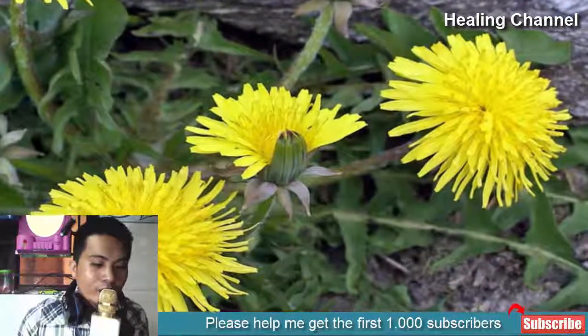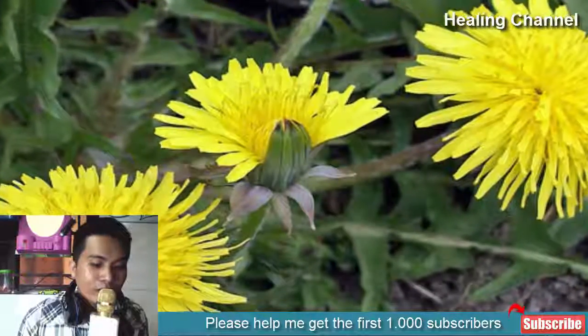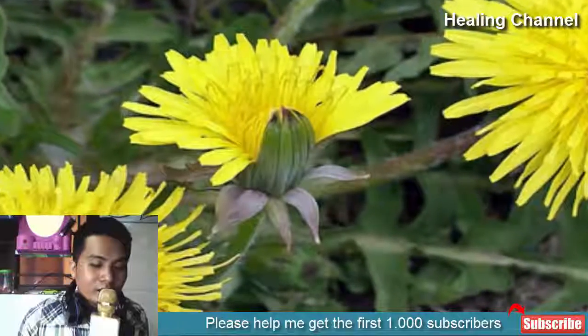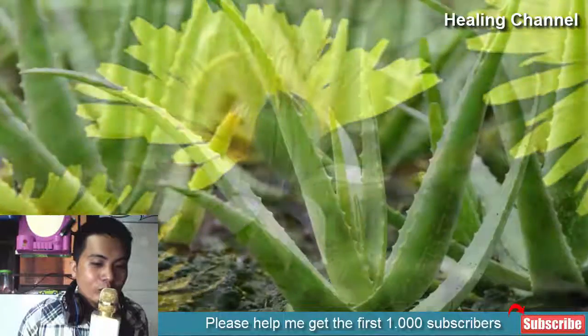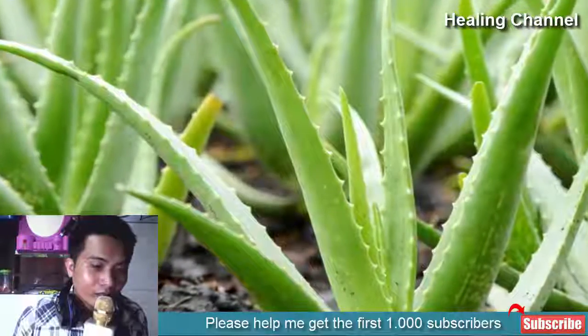6. Dandelions: Dandelions do wonders when it comes to rejuvenating the skin and getting rid of dead skin cells. Take some dandelions from your yard and loosen the stem so that the sap oozes out. Use it to rub onto your age spots, and a more radiant, clearer complexion will result as the spots begin to fade.